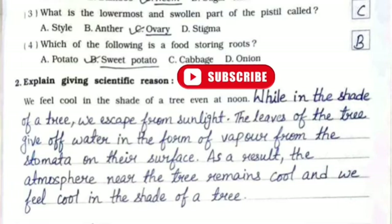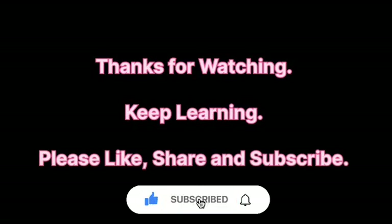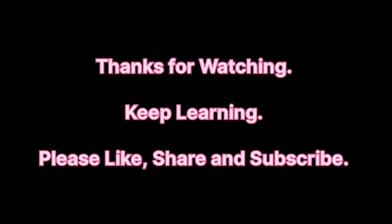And here we come to the end of Experiment Number 6. I hope you understood the complete experiment. If you have any doubts, you can write in the comment section — I'll surely try to answer all the questions. Thank you for watching my video, and do subscribe to my channel for more updates. Thank you.